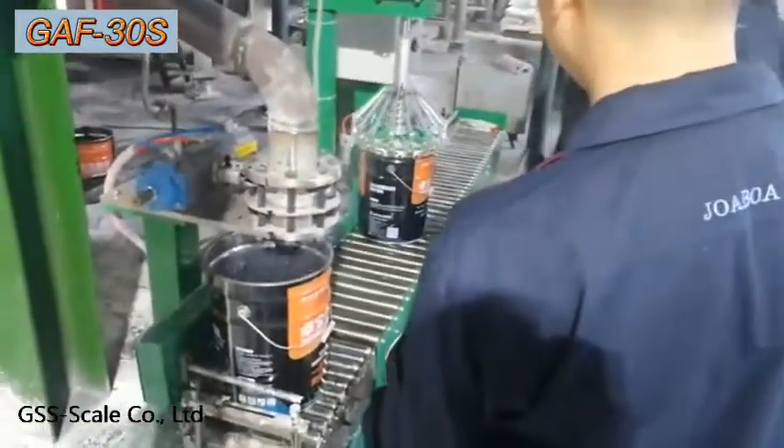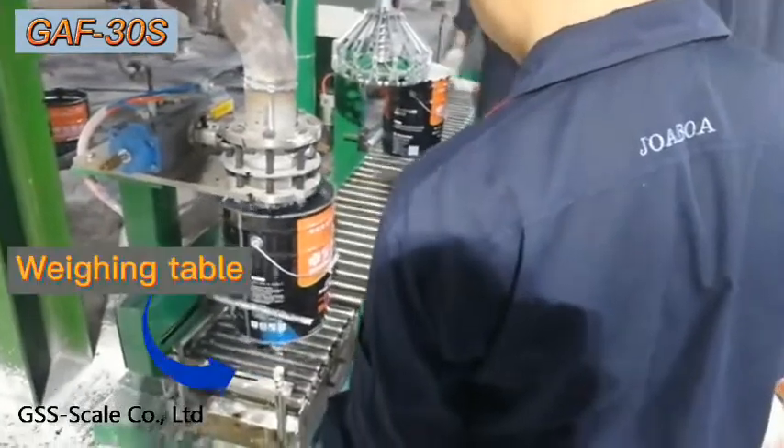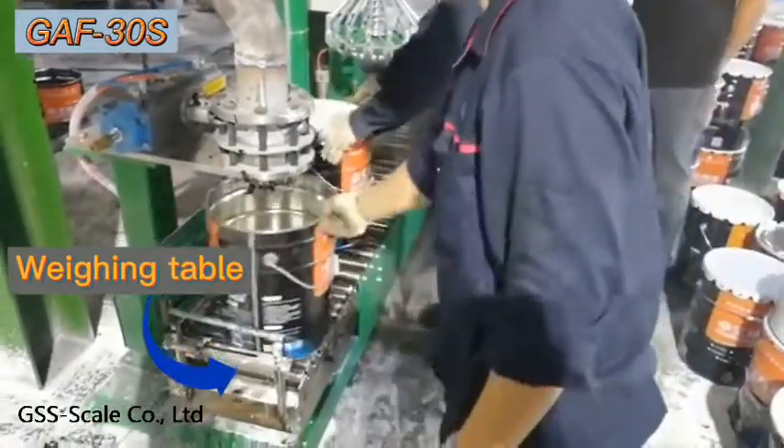This is GAF30S fueling wheeling machine. With the wheeling table, we can effectively ensure the fueling accuracy.